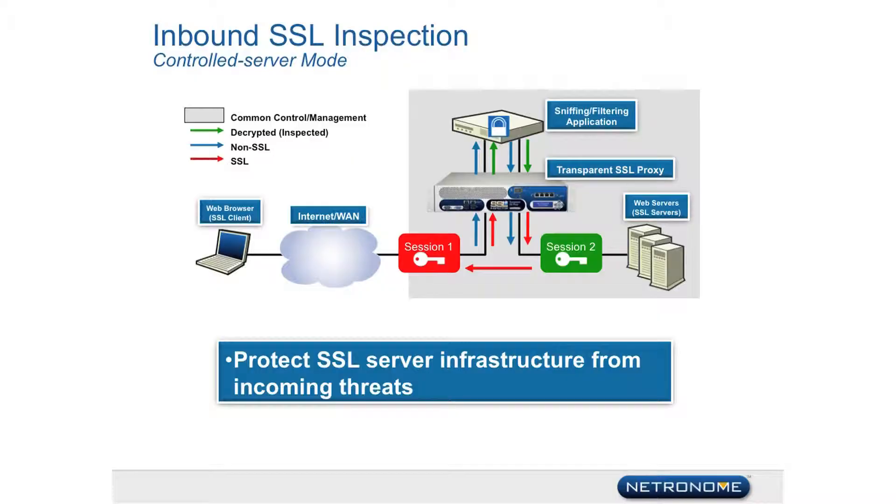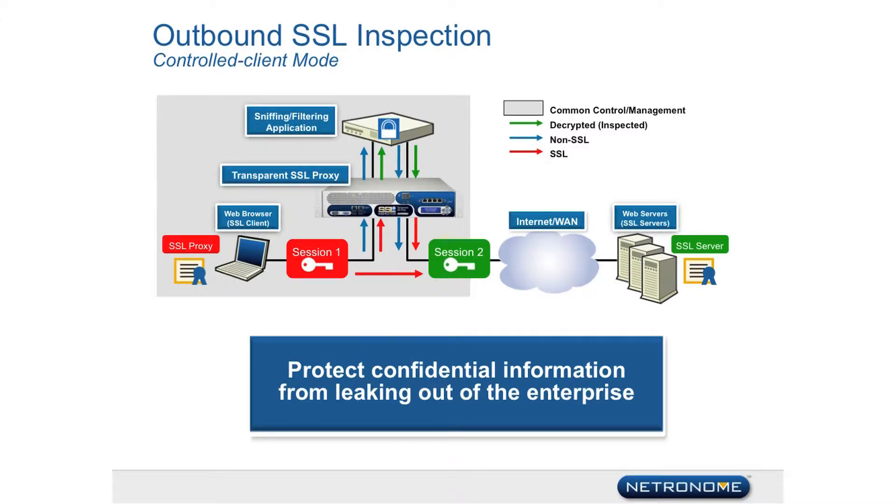In addition to providing market-leading SSL inspection capabilities at much lower cost than other solutions, it enables the inspection of incoming and outgoing SSL traffic simultaneously. The SSL Inspector Appliance also acts as a policy control point within the enterprise network, enabling the enterprise to fully manage all SSL traffic within their network.